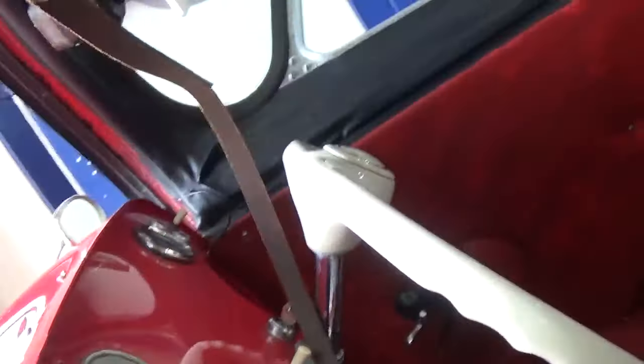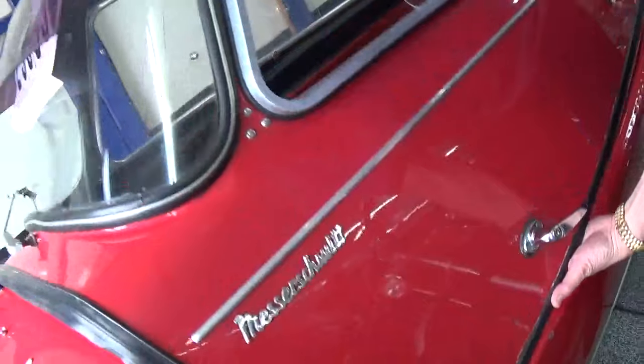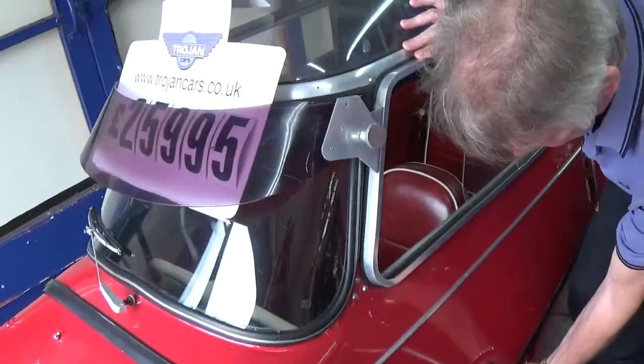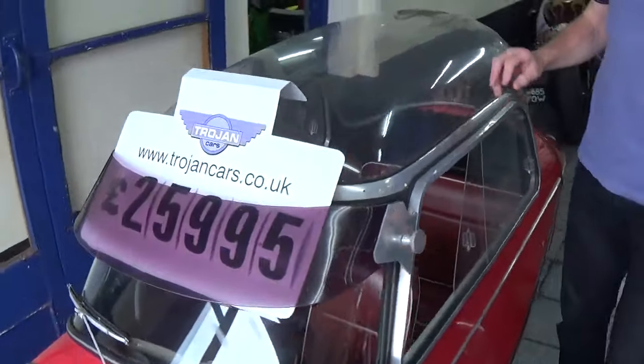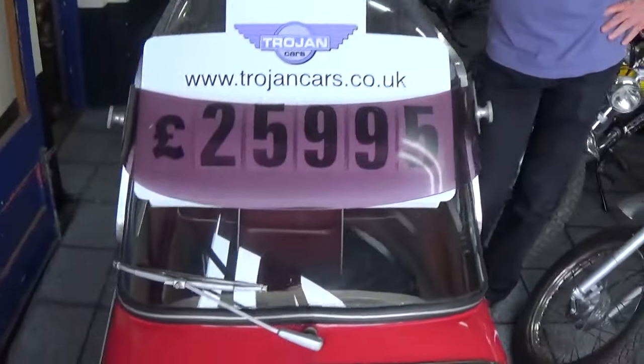It's been £6,000 having it painted a few years ago. It's got brand new tires on it, it's just been serviced. It runs perfectly and it's got a reverse gear on it.